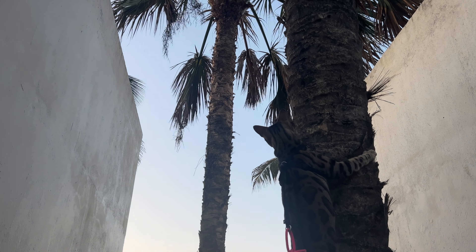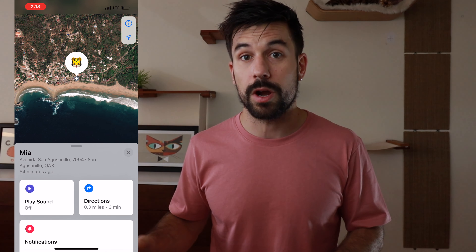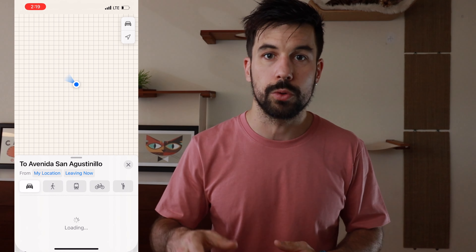The AirTag didn't connect via Bluetooth to my phone, which meant Mia was not in the room. I got into panic mode, went outside, told my friends, and we all started calling her by name with treats — trying not to sound panicked, because if you sound panicked, your cat is likely not going to show up. I turned the AirTag into Lost Mode and started walking around areas that Mia already knew from our walks that morning. After 10 minutes that felt like a lifetime, I received a notification saying that an iPhone had located Mia nearby.